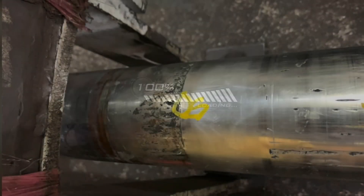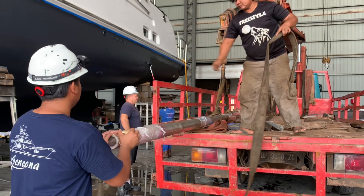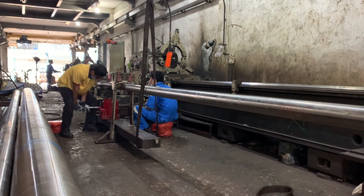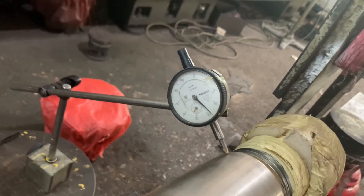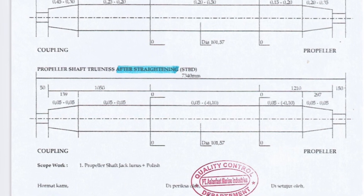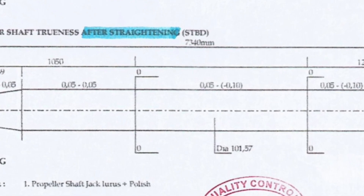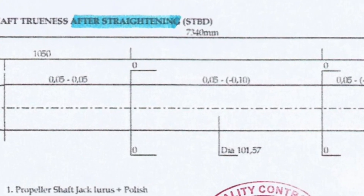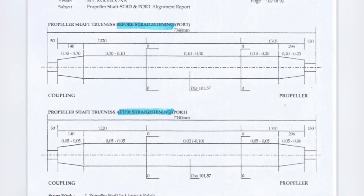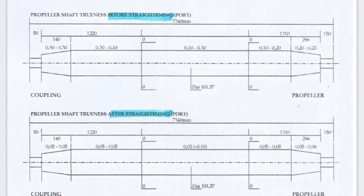Preliminary findings: both shafts had experienced moderate pitting around the inside bearing area. Both shafts were taken to a shaft specialist for checking for true. The starboard shaft was bent at the point of the interior bearing, most likely due to localized heat. The deflection prior to repair was 0.7 mm, which is outside the recommended maximum tolerance of 0.5 mm. After repair, the final deflection was 0.10 mm. The port shaft was checked and found to have a deflection of 0.35 mm; after straightening, the deflection was 0.10 mm.